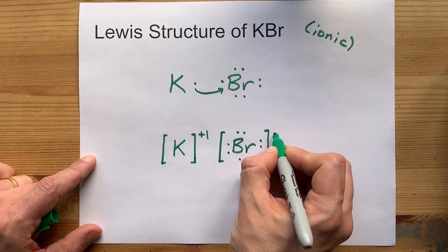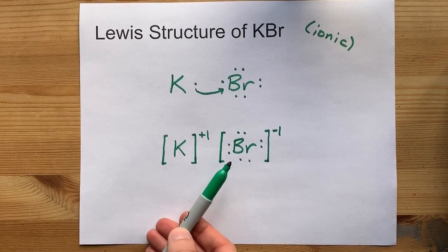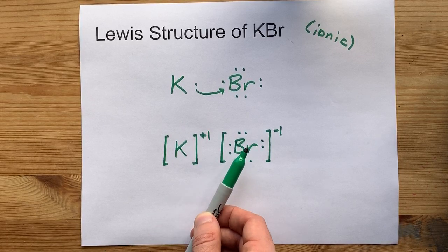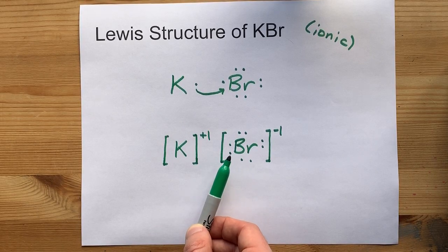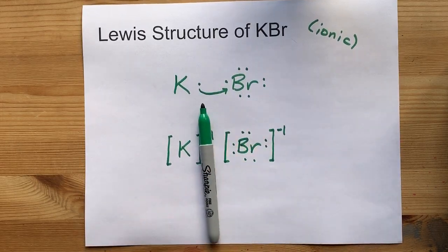The extra electron gives bromine a minus one charge. This is the complete Lewis structure for potassium bromide, showing that K gave away its one valence electron, and bromine accepted that one extra to give it a full octet. Beautiful. Best of luck.